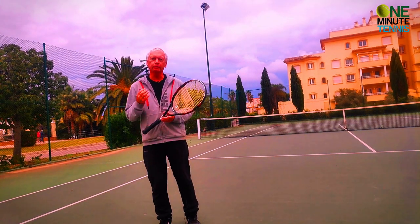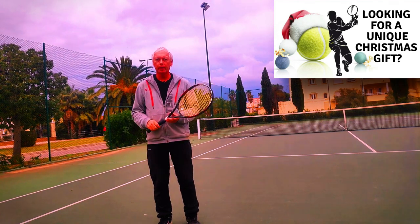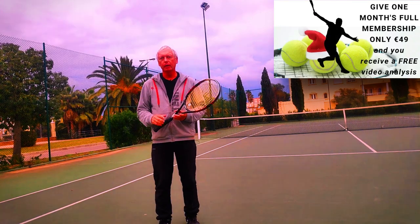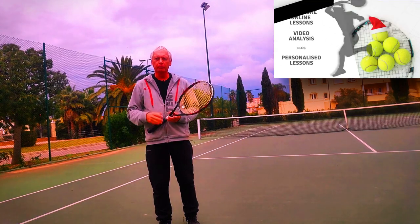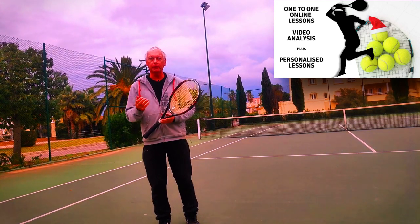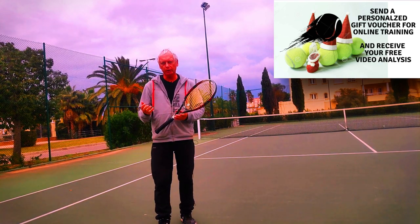The second part of the transformation was that Federer would begin the ball toss, and after releasing the ball, Roach would call out where he had to serve — wide, body, tee, etc. So now he's making the decision of direction at the last possible moment. The third stage was that Roach would add spin to the instruction after the ball was released — for example, 'wide kick' or 'body slice.' Now Federer starts to be able to hit different spins to different locations off the same toss. This becomes impossible to read.